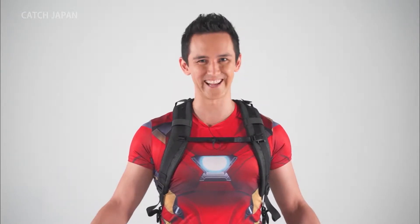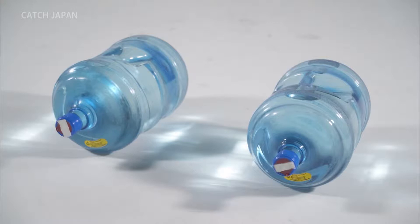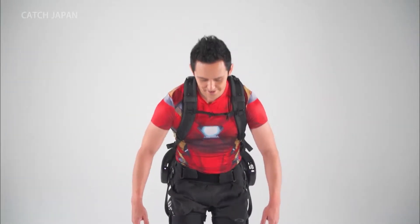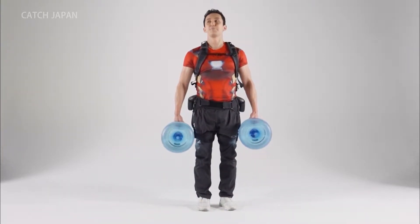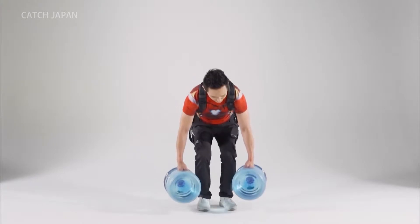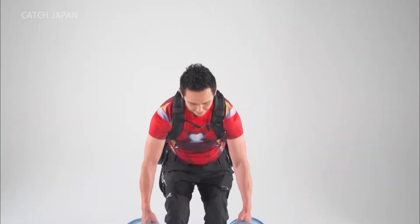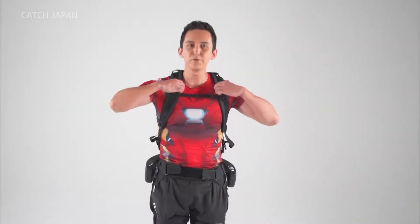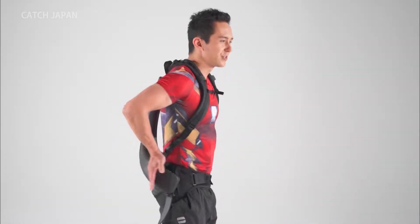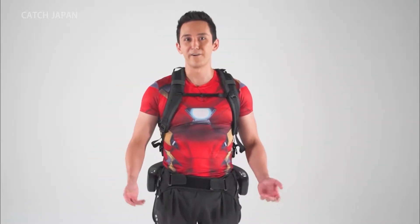Time to put it to the test. We have two 19-liter jugs of water. Let's see how this works. It just pulls up on your back, on your lower back — makes it like 30 to 40% lighter. It's really cool. It pulls your shoulders back and pushes your hips in, so there's barely any strain on the lower back at all.